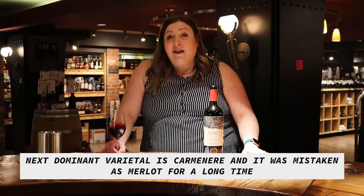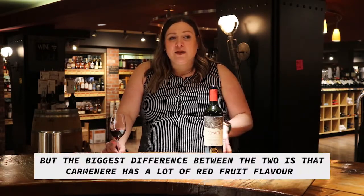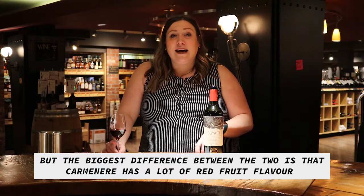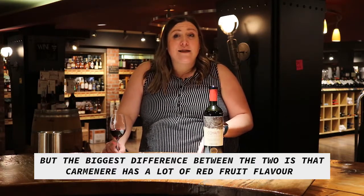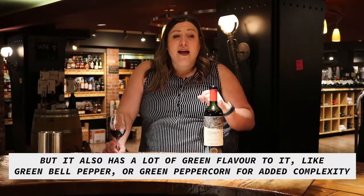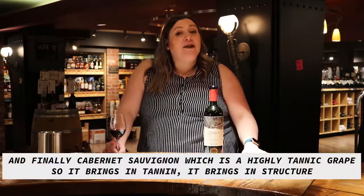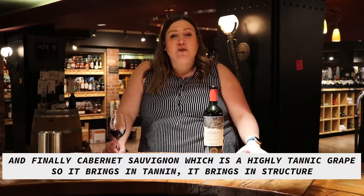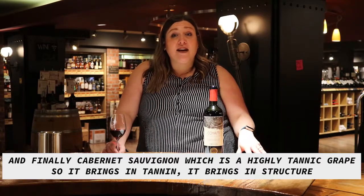The next dominant varietal is Carmenère. Carmenère was mistaken for Merlot for a long time in Chile. The biggest difference is that Carmenère has a lot of red fruit flavor, but it also has some green flavor to it — green bell pepper or green peppercorn — and it brings some complexity to the wine. Finally, Cabernet Sauvignon is a highly tannic grape, so it brings in tannins, structure, and flavors of black cherry and graphite.